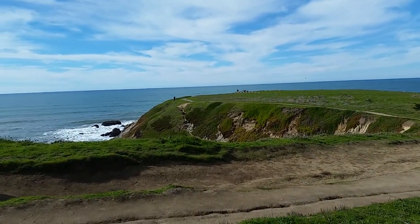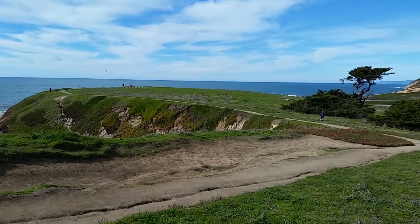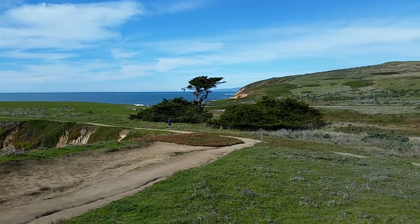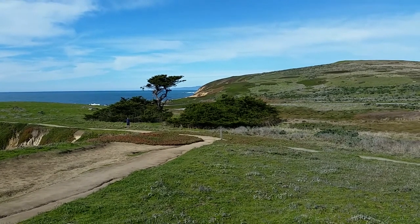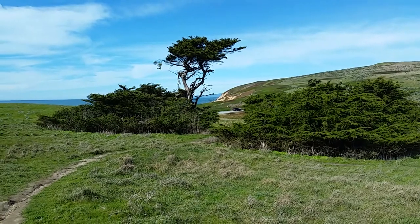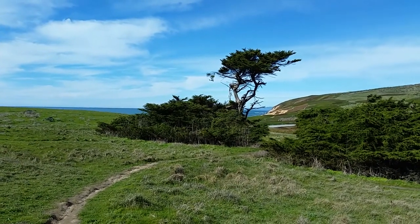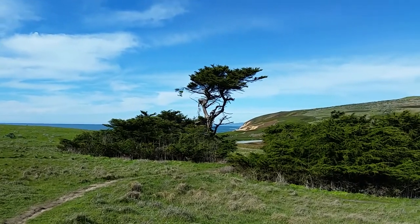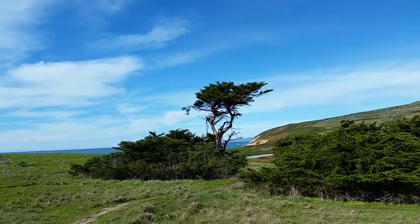I just wanted to show you the gorgeous views and what a beautiful day. This is February 4th, 2020 — just a little bit breezy but sunny and gorgeous. We stopped here just to admire this gorgeous tree against the background of the ocean, against the blue sky. So lovely.